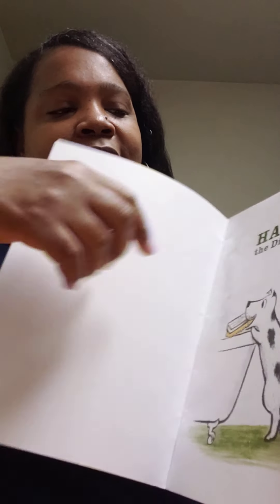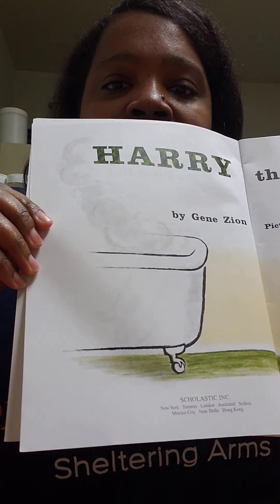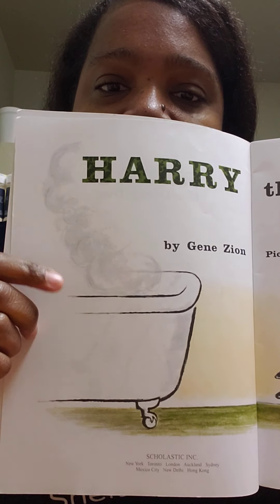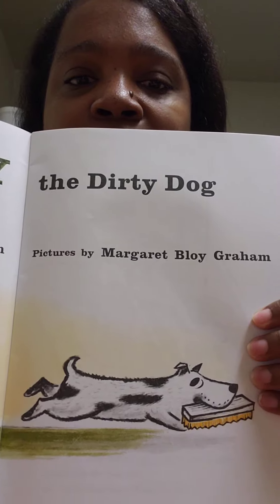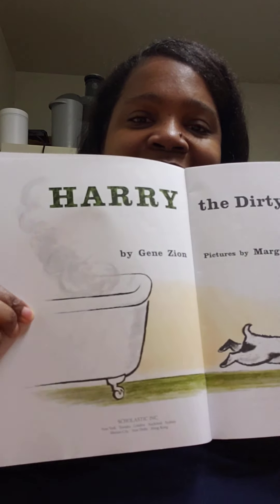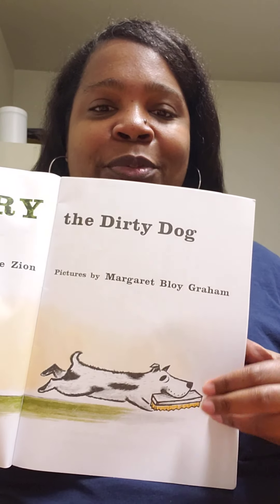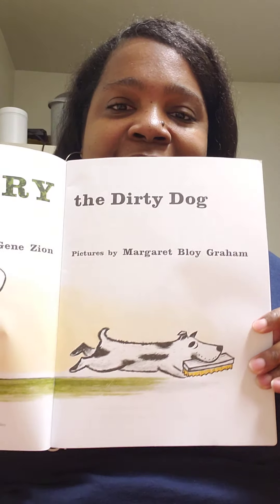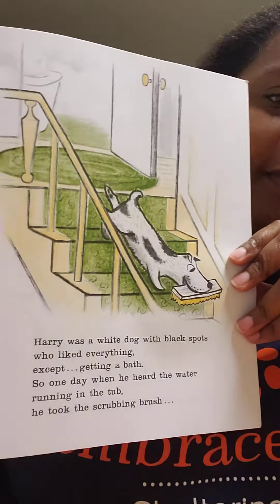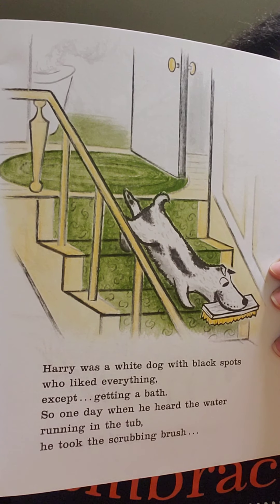So that's Harry the Dirty Dog. Let's get in there. Look at that - that's a bathtub. It's steaming with some hot water in there. You see that? And it looks like Harry's running away from the bathtub. It's not like he wants to get in that bathtub. He's even taking the brush with him so they can't wash him. He's like, no baths for me. Let's get into the story!